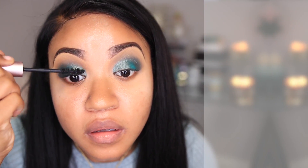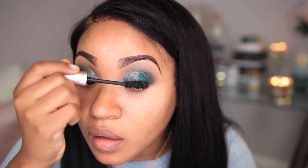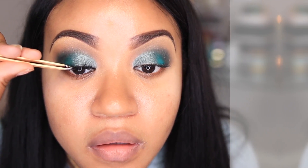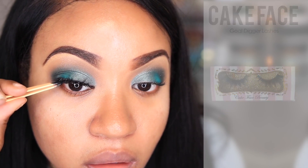Now I'm applying the Too Faced Better Than Sex mascara just so that everything will blend together whenever I apply my fake eyelashes. The eyelashes I'm using are by the brand Cape Face, and this is the style Gold Digger.